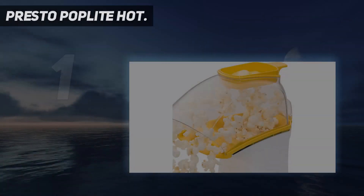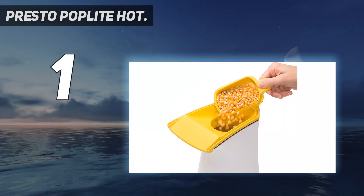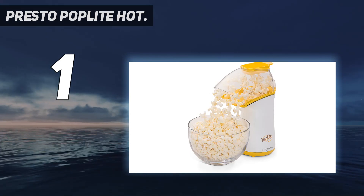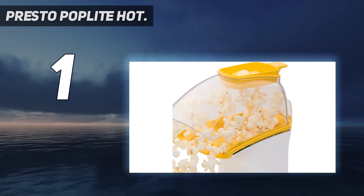And number 1: Presto Pop Light Hot. If you're looking for a hot air popcorn popper, the Presto 04820 Pop Light is an excellent, hard-to-beat option. With an average batch time of 2 minutes, you can quickly crank out yummy popcorn during the TV commercial break.